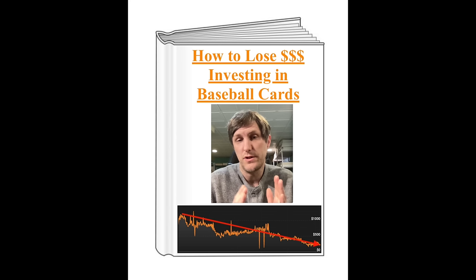Thank you everyone for watching. One more thing: I have gone ahead and written a book — it's titled 'How to Lose Money Investing in Baseball Cards.' I highly recommend it. It'll tell you everything you want to know about how to lose money investing in baseball cards. So if you have too much money laying around and don't know what to do, this book will teach you all the tricks of the trade on how to get rid of it. Thanks everyone, hope you enjoyed, and we'll see you next time.